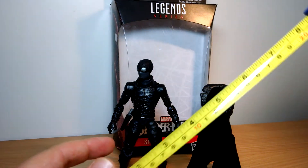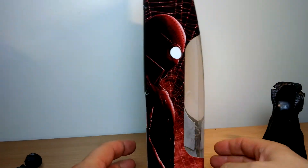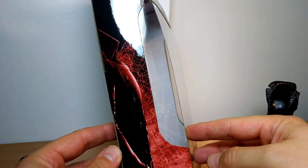Just over 6 inches tall for this figure. Let's go look at the packaging very quickly, then we'll go look at Spider-Man Noir and his ever annoying jacket. Very cool John Tyler Christopher artwork on the side of the box, looking very moody and noir. I do like that.